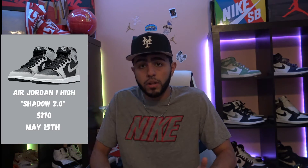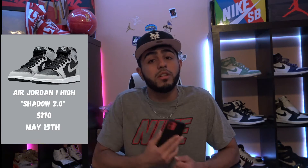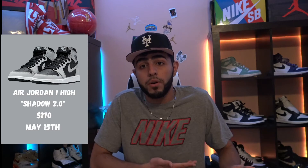Next up, we had the Jordan 1 Retro Hi OG Light Smoke Gray, AKA the Shadow 2.0. The release date is unknown but the pictures look so nice. A lot of sneakerheads want the Shadows but don't want to pay the resale price — these are actually the Shadow 2.0 I was talking about earlier. We're not sure when they're dropping, but these would be so nice to have in the collection because the Shadow 1.0 costs way too much, and I just can't pull the trigger on something that's just going to sit on my wall.